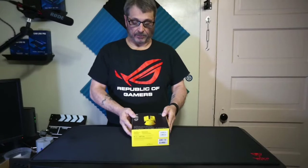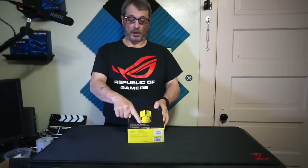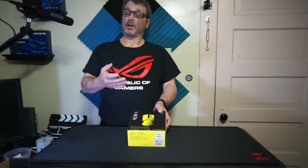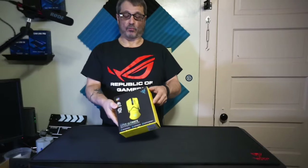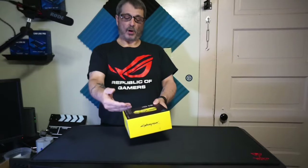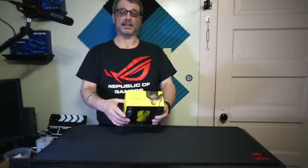The September giveaway is going to consist of a Razer Viper Ultimate gaming mouse — it's the Cyberpunk 2077 edition. I want to talk about what's going to make this really special, including the technology that's coming up in the future. But first, let me bring the camera in a little closer so you can take a look at it and see what it can do.